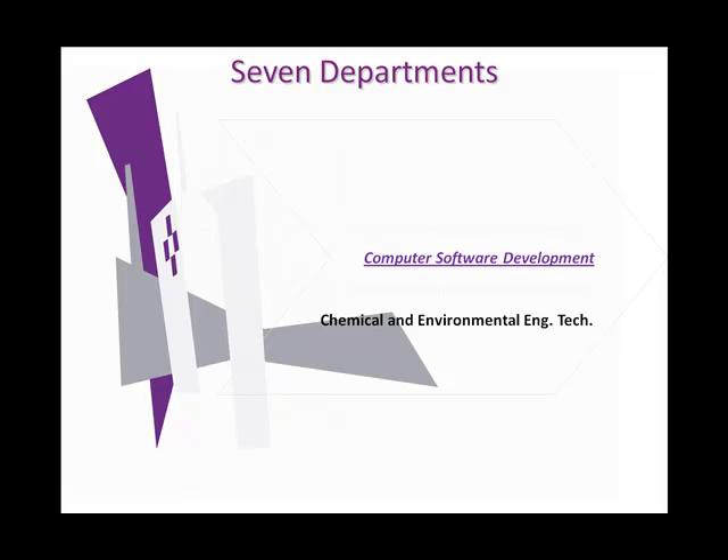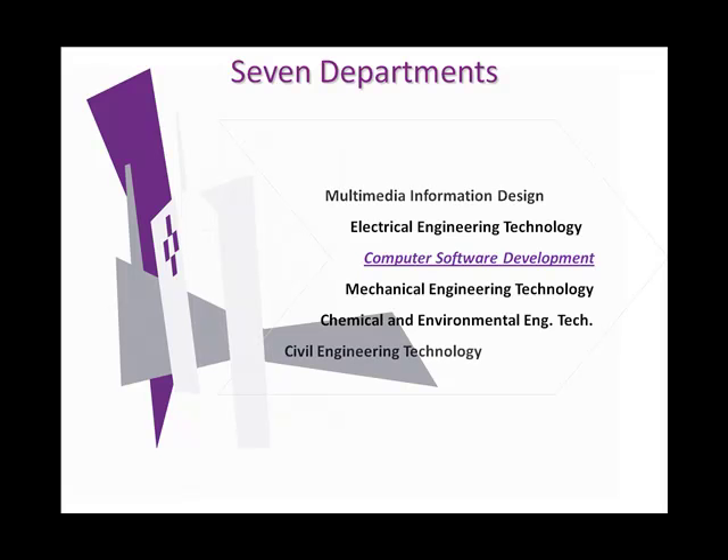The seven departments within the Center for Innovative Technologies include network systems, multimedia information design, electrical engineering technology, computer software development, mechanical engineering technology, chemical and environmental engineering technology, and civil engineering technology.